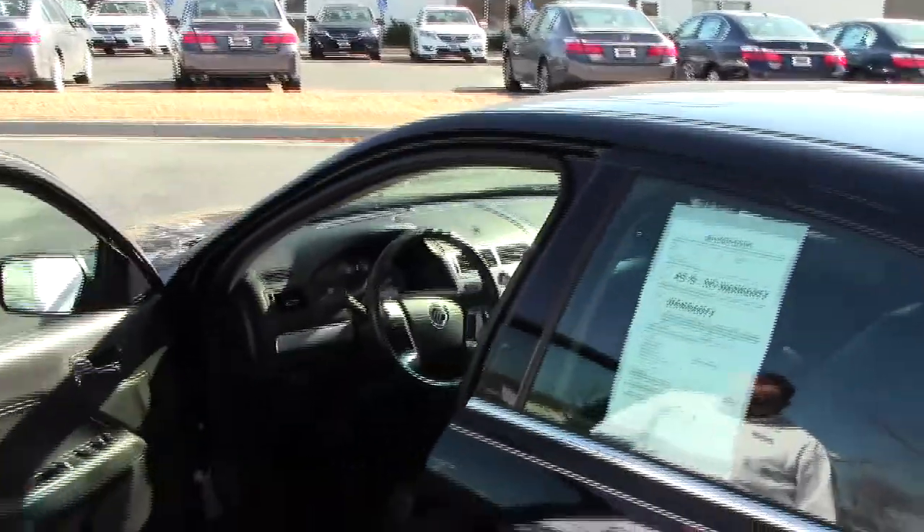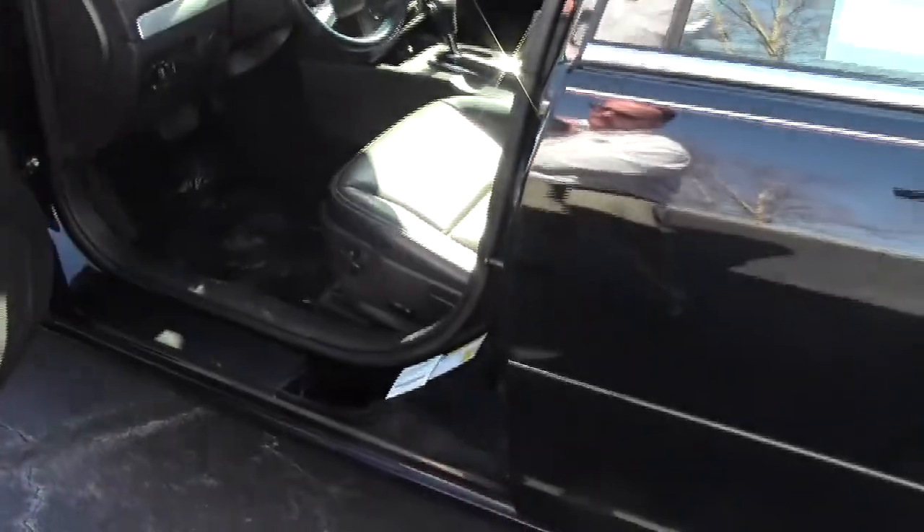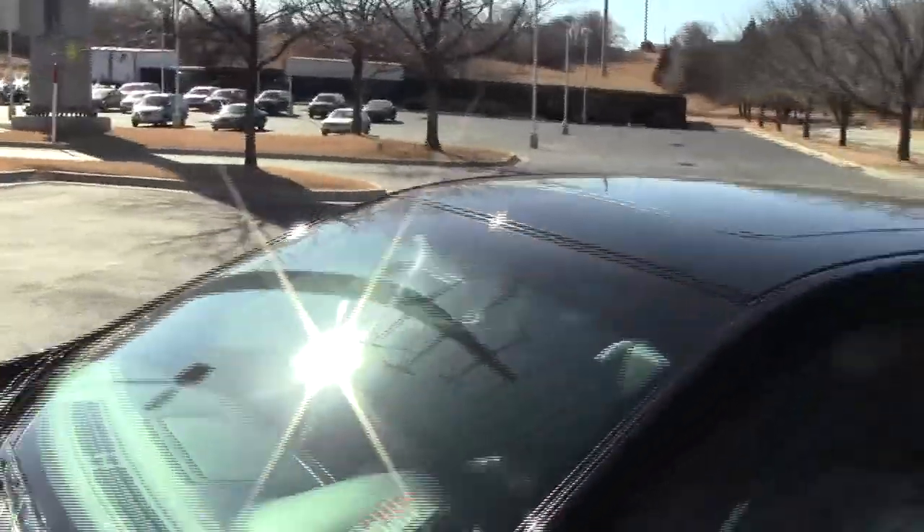Keyless entry, six-way power driver seat, power windows, power mirrors, and power locks. Ask to see the free Carfax report and mechanical inspection sheet.